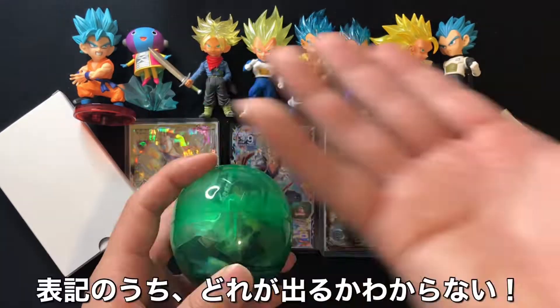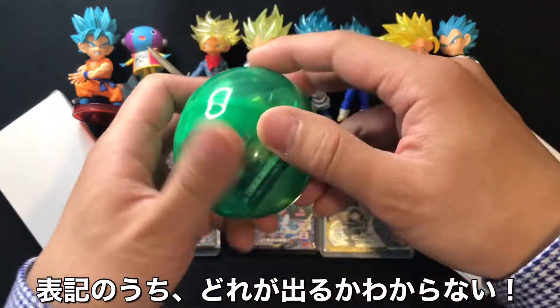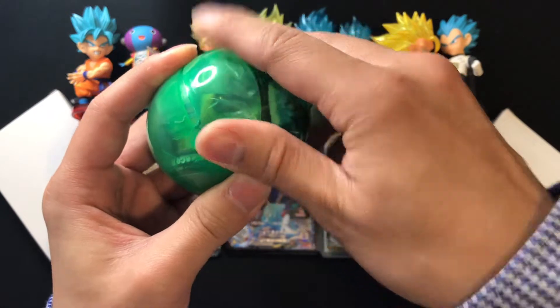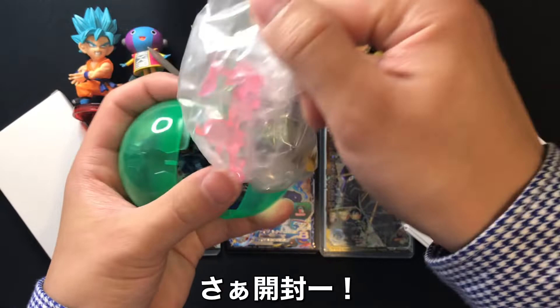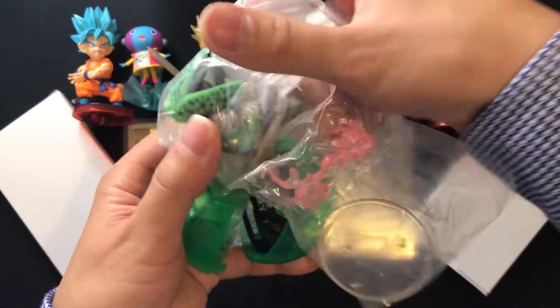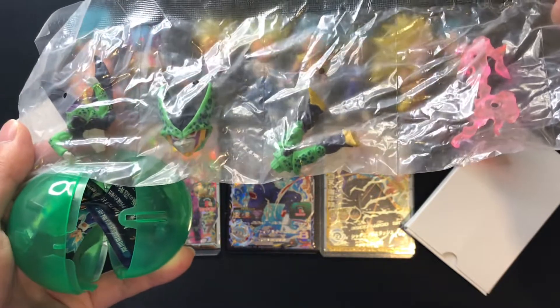We call it gacha gacha. To get this, you can get one of these figures — you don't know what you can get. I got it, I'm gonna open it right now, this is very fun. You got this — what is in it? Oh okay, oh you got it!